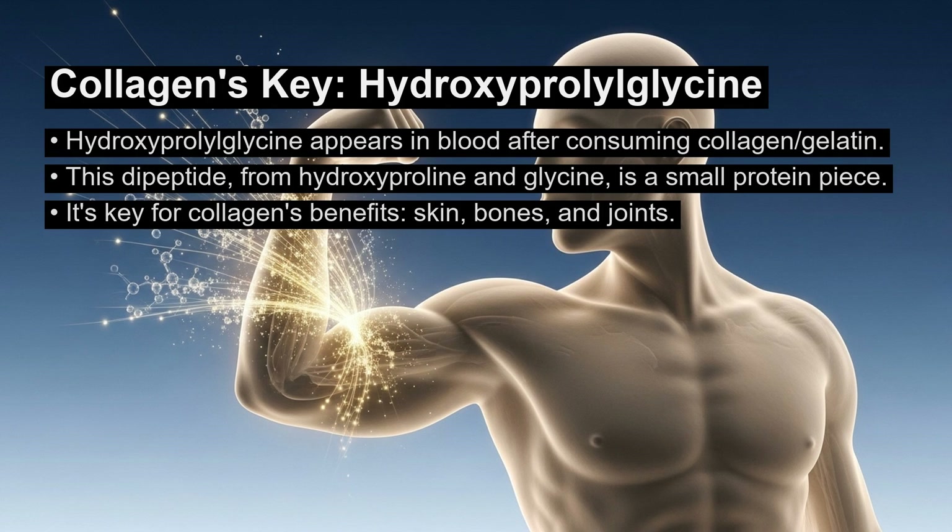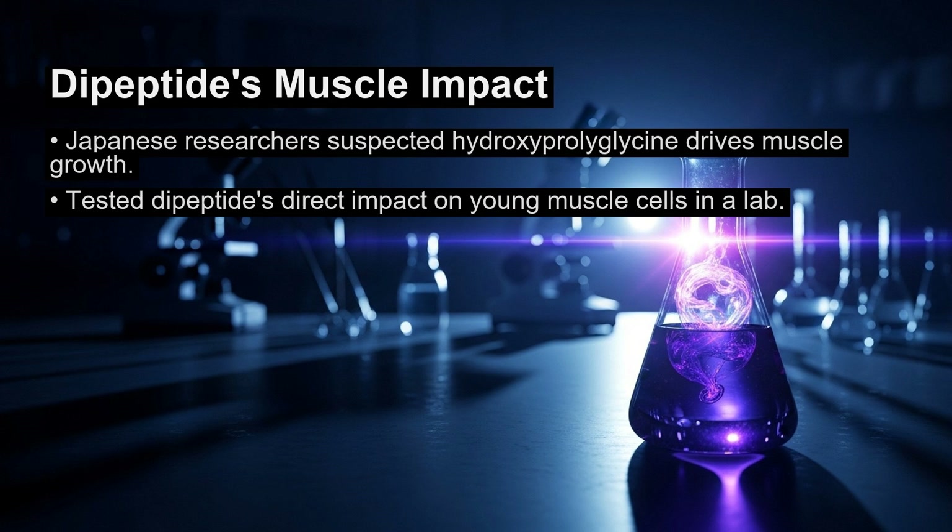A 2015 German study showed that collagen supplements boosted the effects of strength training on muscle mass. Japanese researchers suspected hydroxyproleoglycine was the key ingredient behind this muscle growth. They tested this idea by exposing young muscle cells to the dipeptide in a laboratory setting to observe its direct impact.